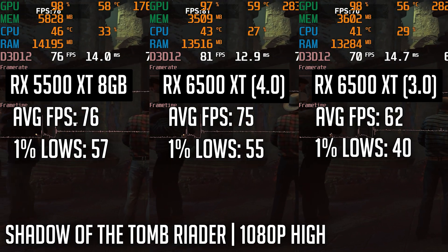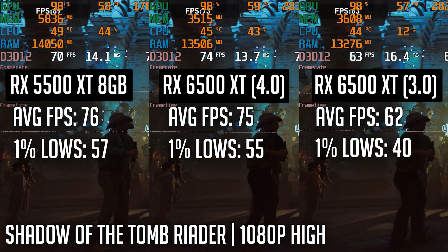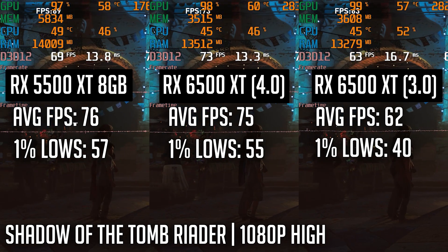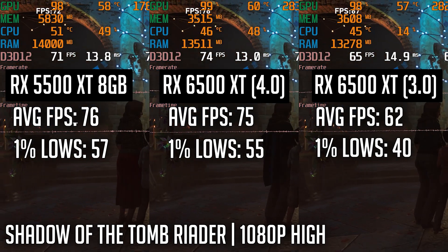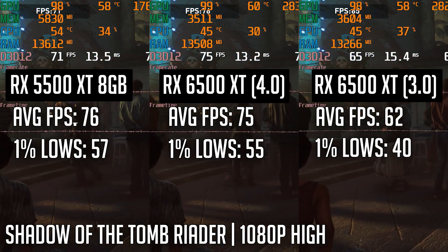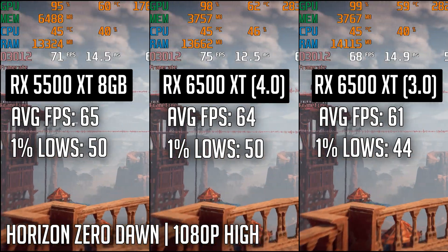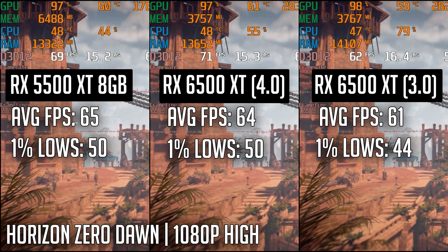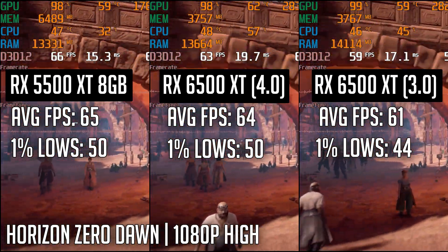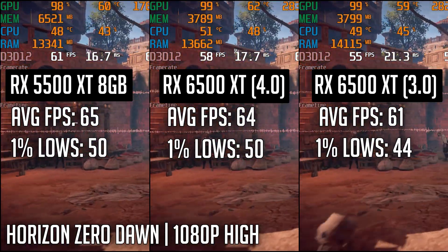Shadow of the Tomb Raider shows results very similar to Hitman 3. Tested at 1080p high, the numbers between the 5500 XT and 6500 XT in both configurations were almost identical, but once the 6500 was moved to a PCIe 3.0 connection, I again saw a noticeable drop in performance. In Horizon Zero Dawn at 1080p high using the built-in benchmark, all three configurations produced very similar results, with the 6500 XT on the 3.0 connection being ever so slightly worse than the other two.